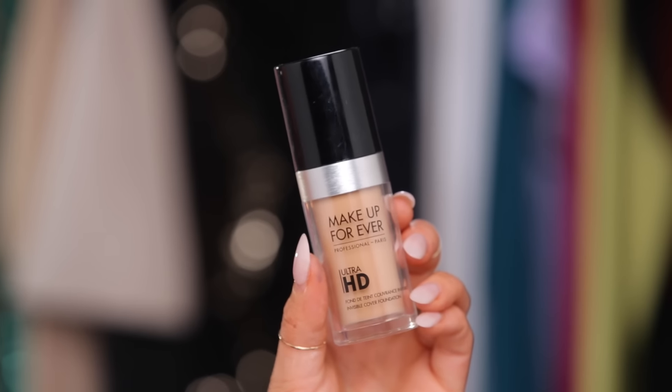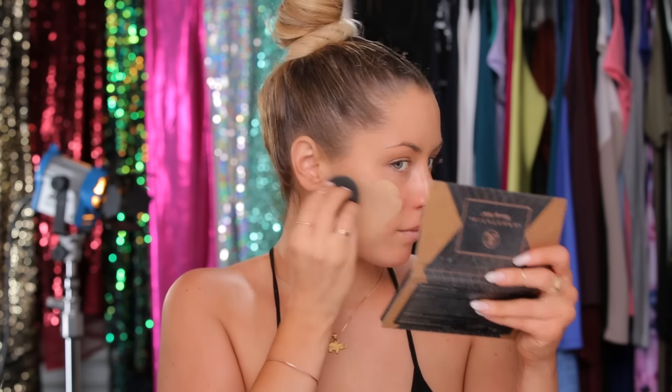Next, I'm using this equalizer primer from Makeup Forever — I've been using this one for a while now. Then I'm going in with the Makeup Forever Ultra HD Foundation. This has been my favorite foundation for a while now. I really love the coverage and the way it makes your skin look.